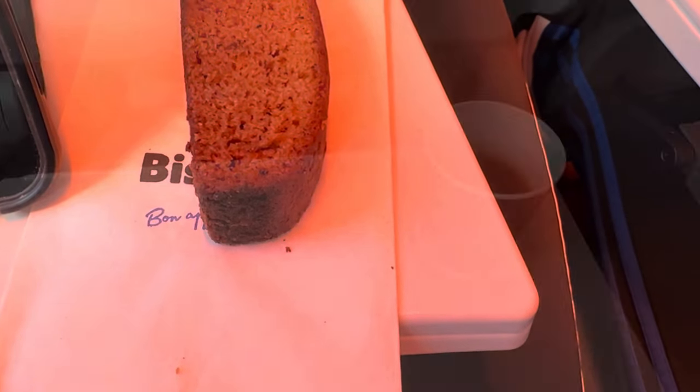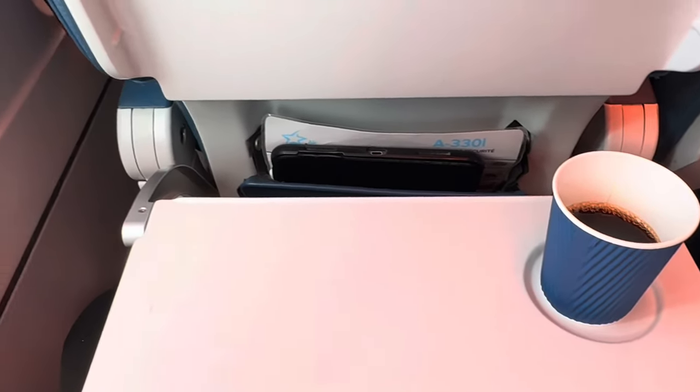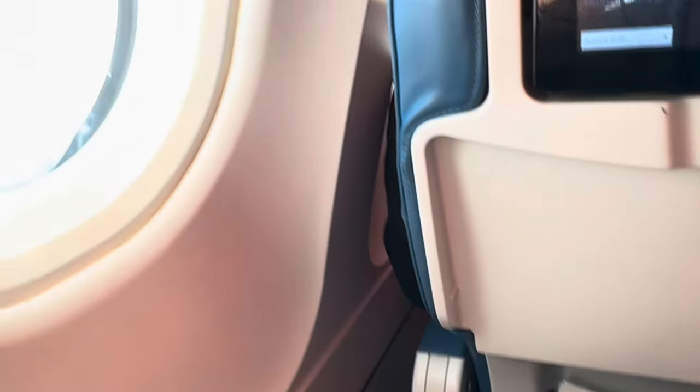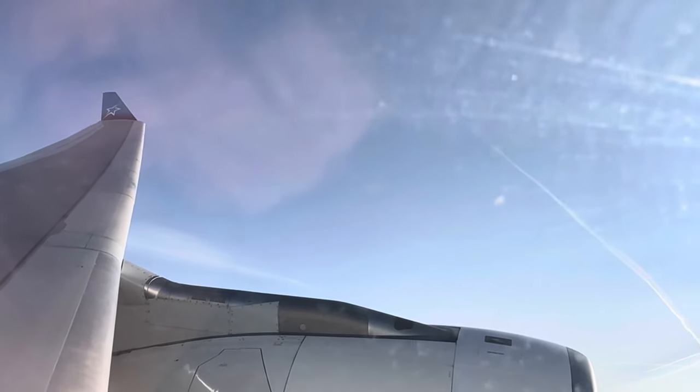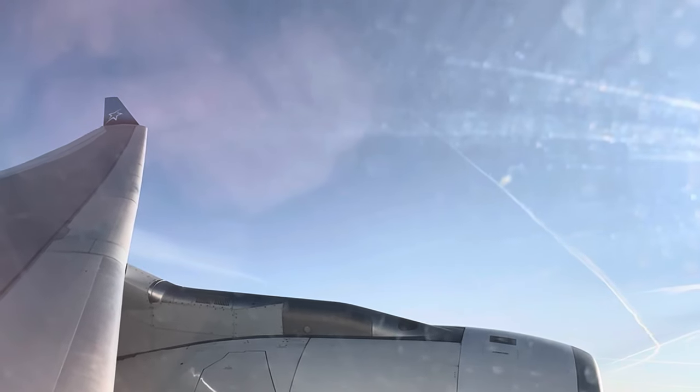As the sun started to rise over the Atlantic on this red-eye flight, we were treated to some rather extreme morning mood lighting. As we neared landing, they did come around with a small breakfast item — a piece of banana bread along with a drink of your choice. As we near Paris, let me briefly leave you with a little bit of landing footage, and stick around for my final thoughts on the flight.